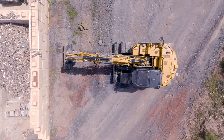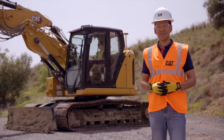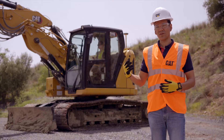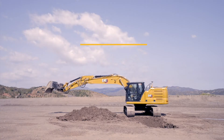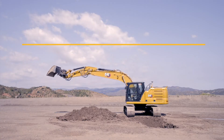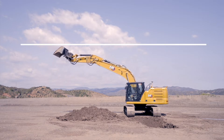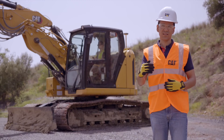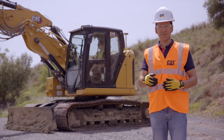On our next-gen excavators, standard from the factory, we've got a 2D eFence feature that stops and takes into consideration the boom, the stick and the work tool on that machine. And stops it in a designated location to make sure that you do not breach an eFence wall — an electrical fence wall in front, below, above, and even the cab itself.